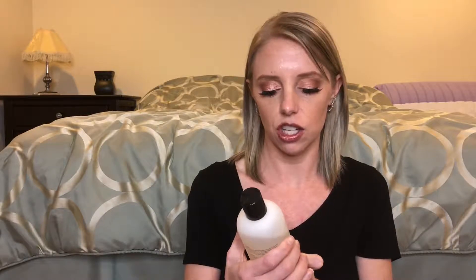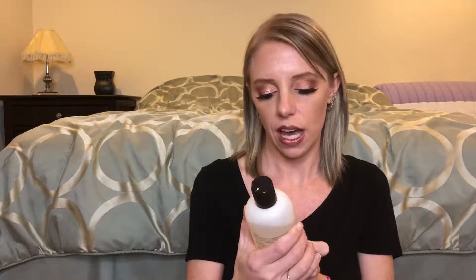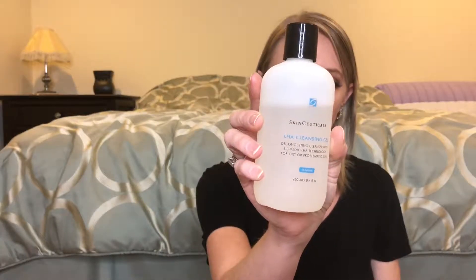At night, I take one of the cloths, get it wet with warm water, take all my makeup off, and then wash my face with the SkinCeuticals LHA Cleansing Gel — a decongesting cleanser with Biomedic LHA technology for oily or problematic skin. I got the cleanser, the Blemish and Age Defense, and the toner from Dermstore.com as a trio — it's actually cheaper to buy the trio than each product separately.